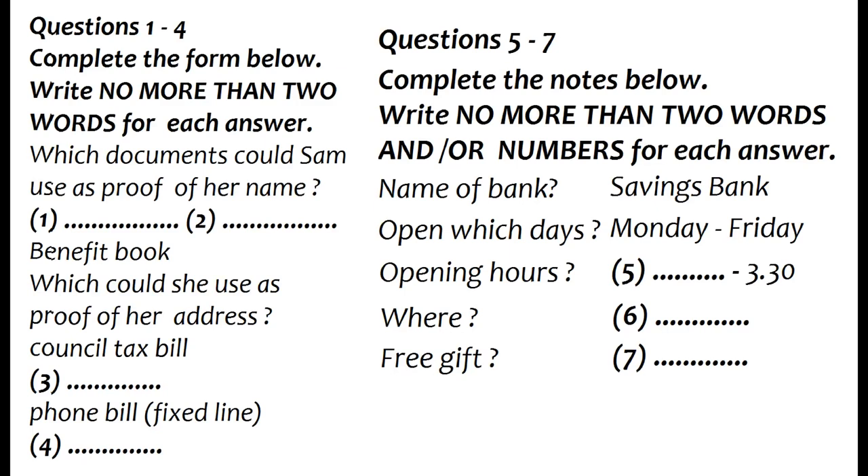So a bill for my mobile would do, would it? I'm afraid it would have to be for a fixed line phone. You could use other types of household bill, though, as long as you get them through the post. How about an electricity bill? That'll say where I live, won't it? If it's in your name and not that of a landlord, yes. It is, so I'll probably take that, then.